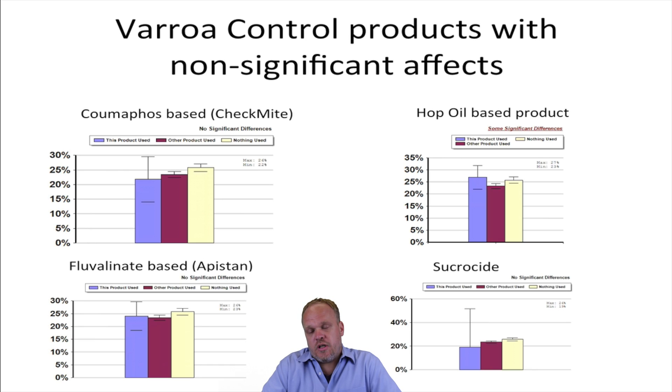Some of the products it's pretty clear have stopped working in the country. If you look at Coumaphos-based products including Checkmite, and Fluvalinate which is in Apistan, people who use these products lost just the same number of colonies as those who used other products or didn't use any product at all. HopGuard and Sucracide — we saw no evidence that those products reduced colony mortality.